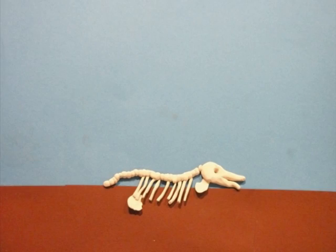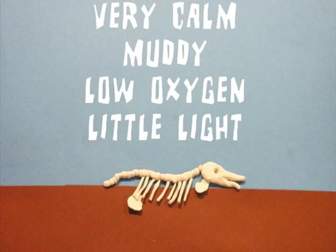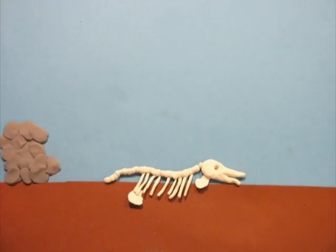Luckily for us, he has ended up in the ideal location to be fossilised: an area of seabed that is very calm, is muddy, has low oxygen levels, and very little light.